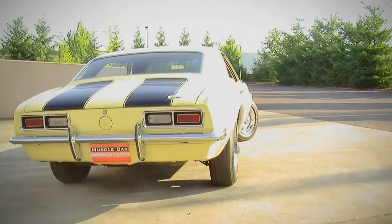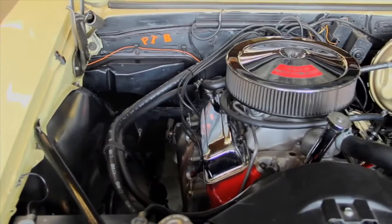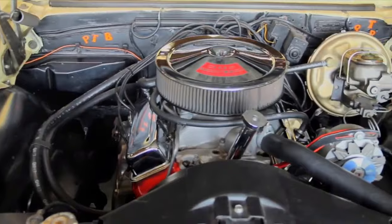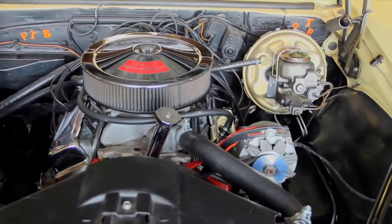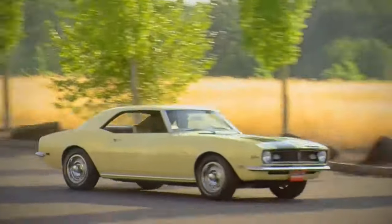Number seven, the 1968 Chevrolet Camaro Z28. This car does the quarter mile in 13.8 seconds. Sporting a 5.0 liter V8, it produces 290 horsepower and 400 pound-feet of torque. Zero to 60 in 5.3 seconds. Well-rounded performance.